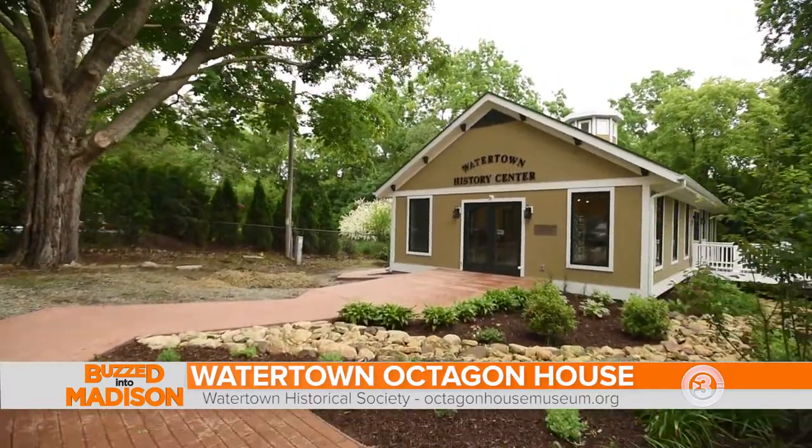The Octagon House is open from 12 to 3 every day except Tuesday. Please come and see us. We only showed you just a snippet of this house, so it's a little teaser to get you here. Thank you so much, Linda. I'm Emmy Fink and you're buzzed into Madison.